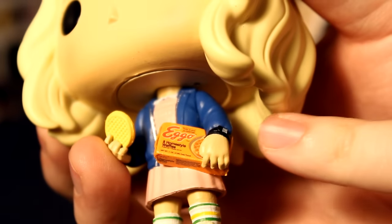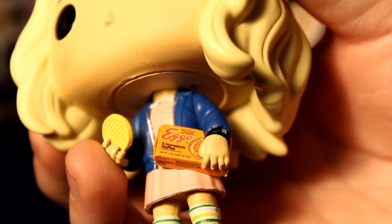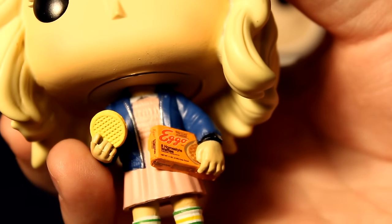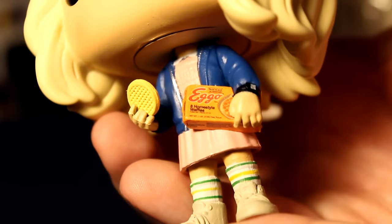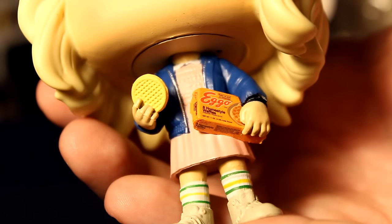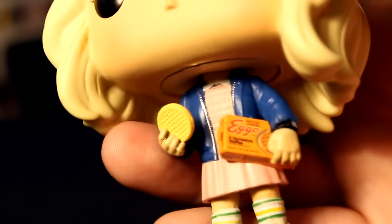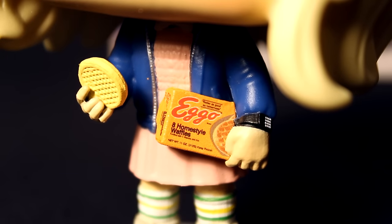I knew it had the details of the Eggos and the box had the decal on it, but I didn't know she actually had a little watch — and it actually has the little buttons, like one of the calculator watches. You can actually see a homestyle waffle on the box, you can see all the little logos, and there's a bunch of writing you can really make out. The waffle looks so good — it actually looks like a real waffle.